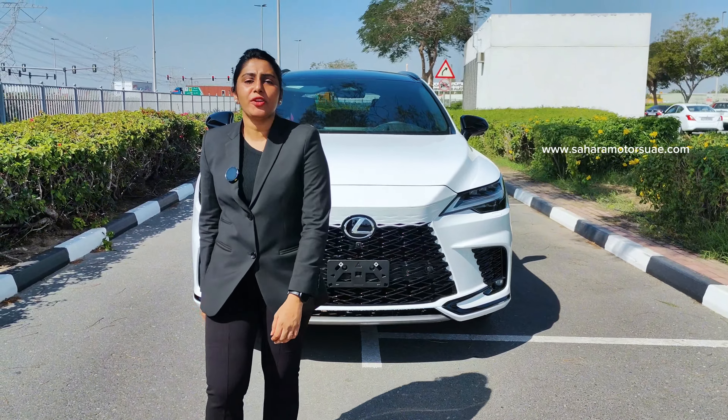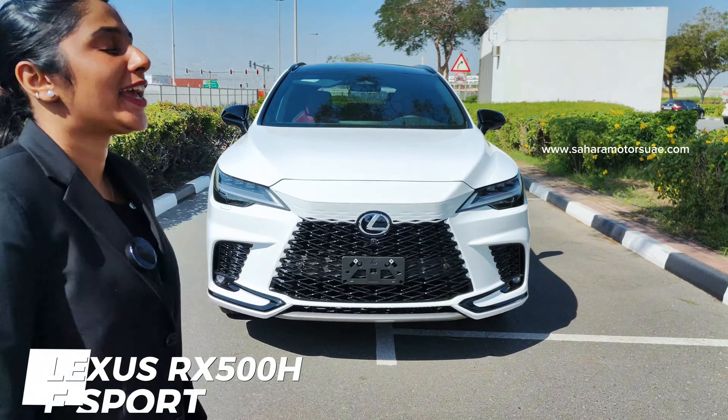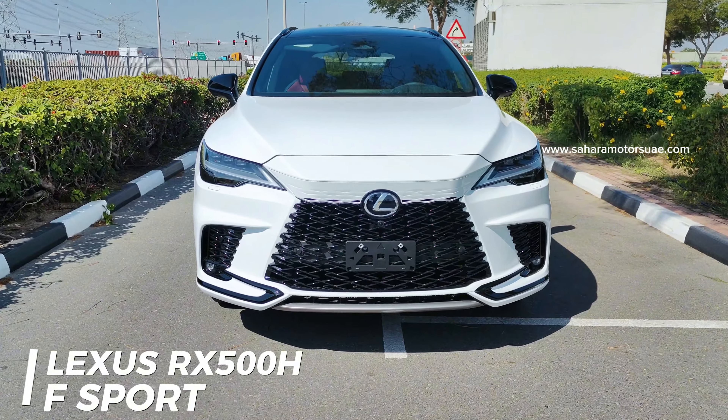Hello all, welcome to Sahara Motors. Today we are going to introduce our brand new Lexus RX 500 HX4.